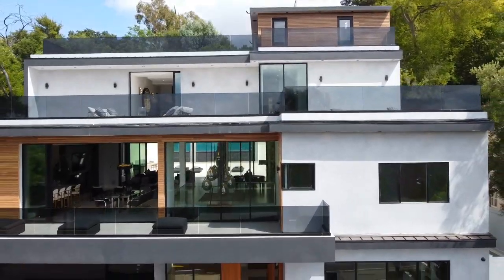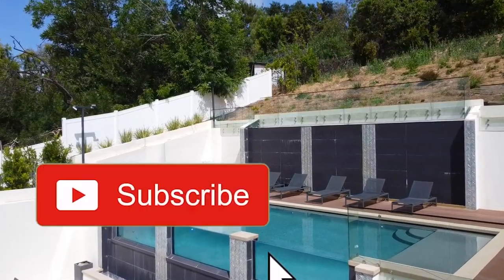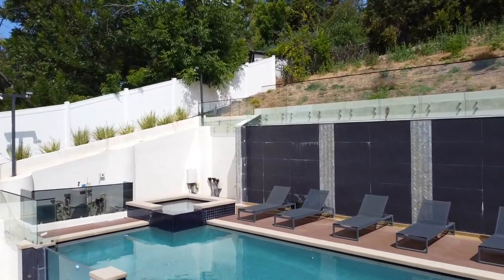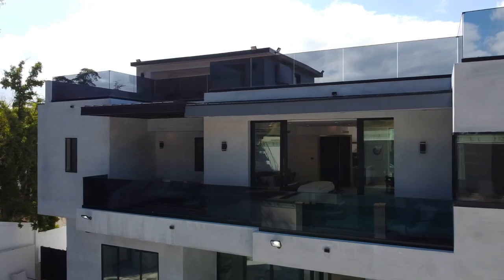If you're ready to see this four-story mega mansion, go ahead and drop a like for this video. And if you haven't already, subscribe, hit that notification bell, and stick around because we've got some ridiculous features to show you today. Now, without any further ado, let's get started.